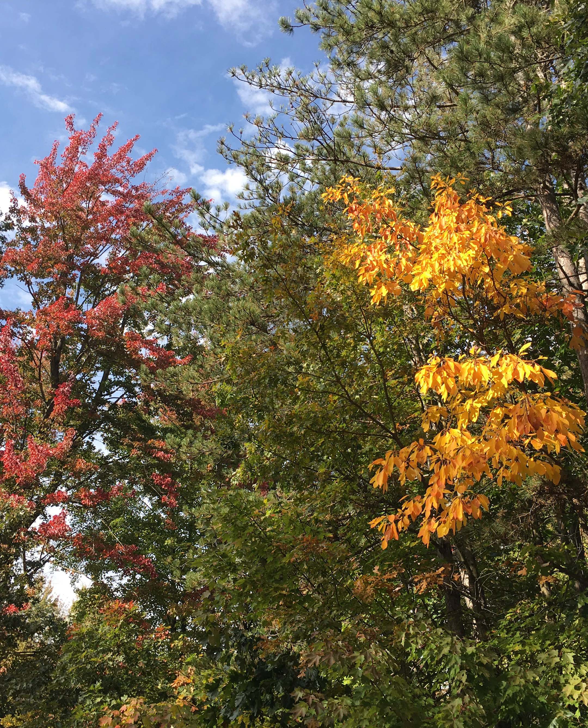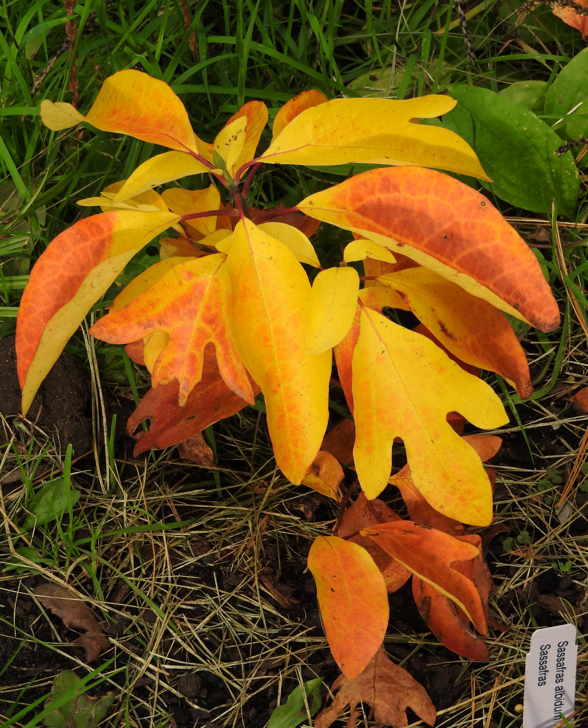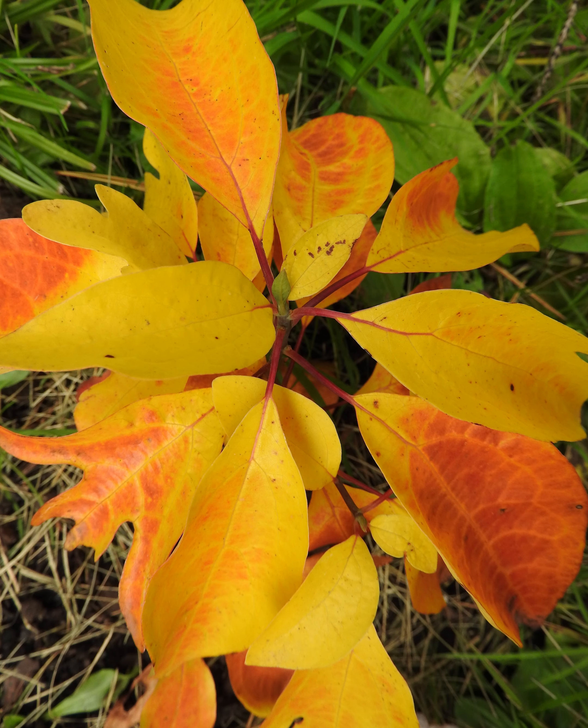And one of my favorites: sassafras, Sassafras albidum. It starts out that bright yellow color and can get orangey and red with lots of sunny fall days — just a gorgeous tree.